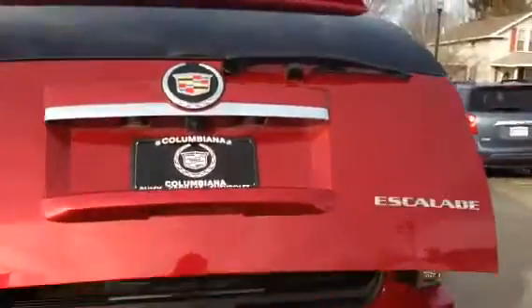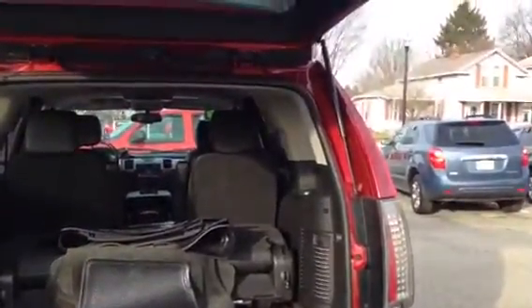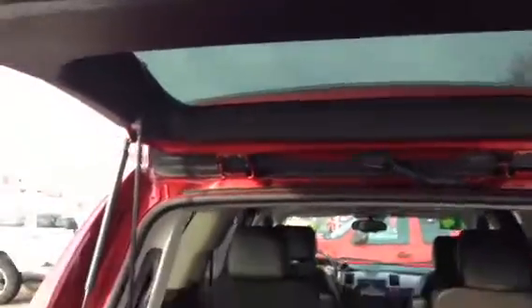It's got a power lift gate, third row seat, all kinds of floor mats. This also closes at the touch of a button.